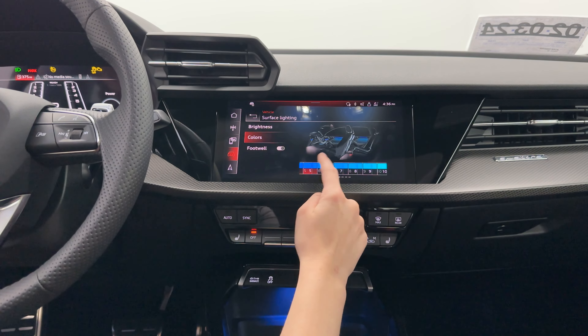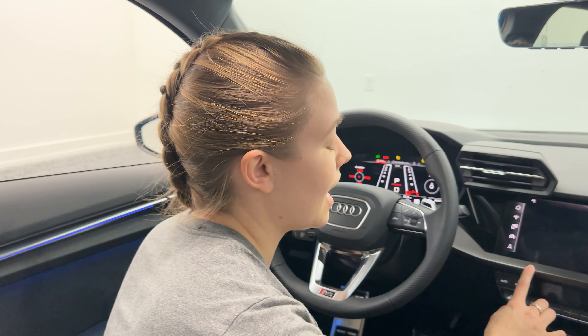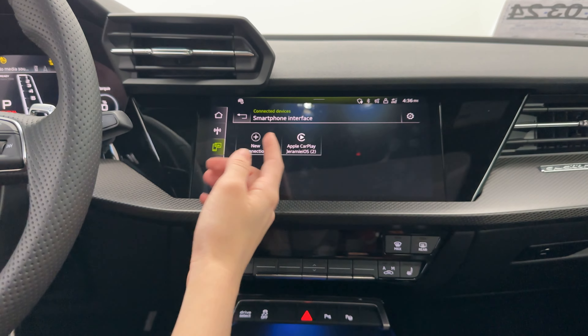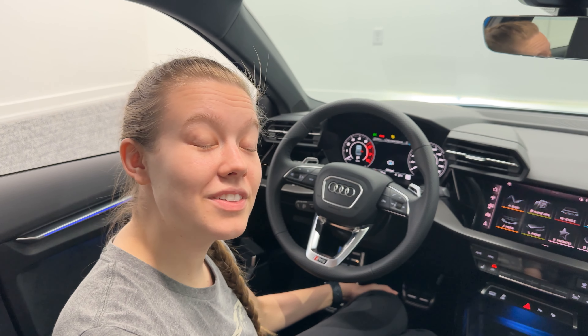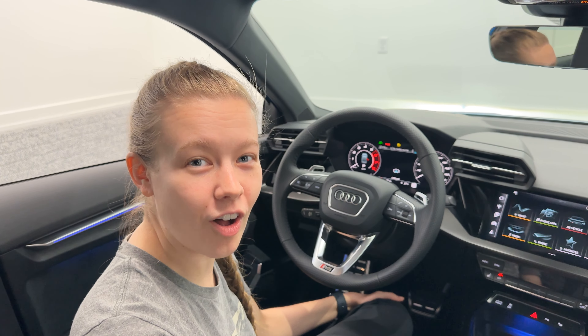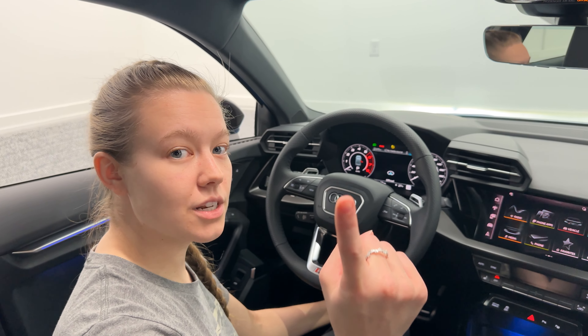The RS3 comes standard with Audi's wireless Apple CarPlay and Android Auto as well — you can see any of the connected devices in there. All the other features and functionality of the car are the same as on the A3 and S3, and I've gone in-depth on those features in those videos. As part of the technology package, Audi now offers heads-up display, which is a first on all A-segment vehicles.